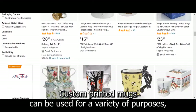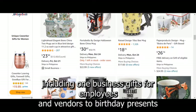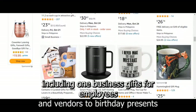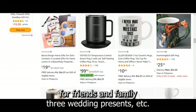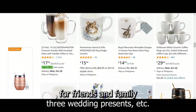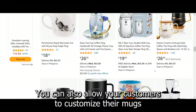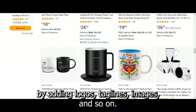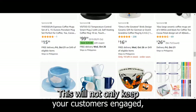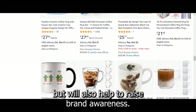Custom-printed mugs can be used for a variety of purposes, including business gifts for employees and vendors, birthday presents for friends and family, wedding presents, and more. You can also allow your customers to customize their mugs by adding logos, taglines, images, and so on. This will not only keep your customers engaged, but will also help to raise brand awareness.